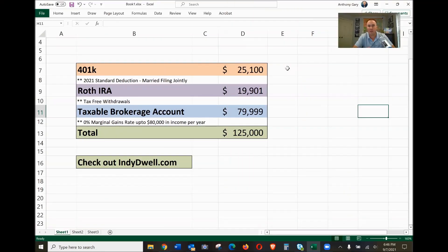So you want to retire on $125,000 a year and pay zero dollars in income taxes? Here is how you do it. First, you can withdraw from your 401k — assuming you're old enough — and if you're married filing jointly, you can pull up to $25,100 per year tax-free because of the standard deduction for 2021.